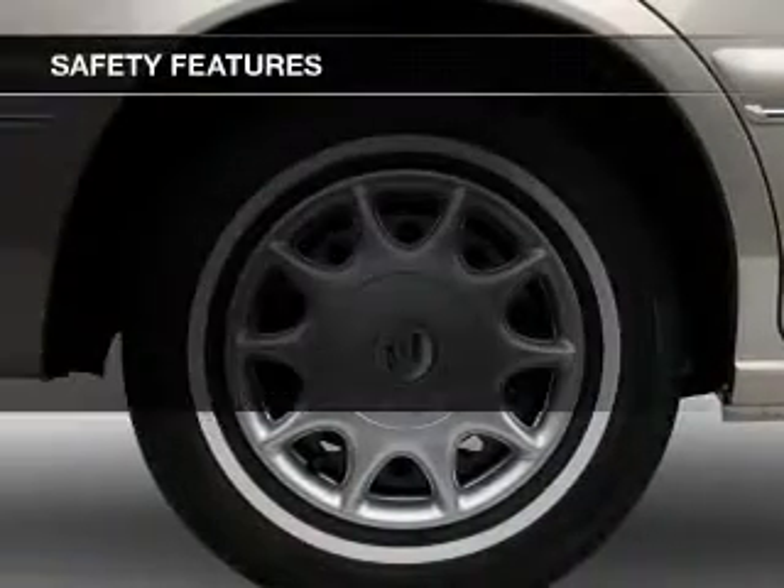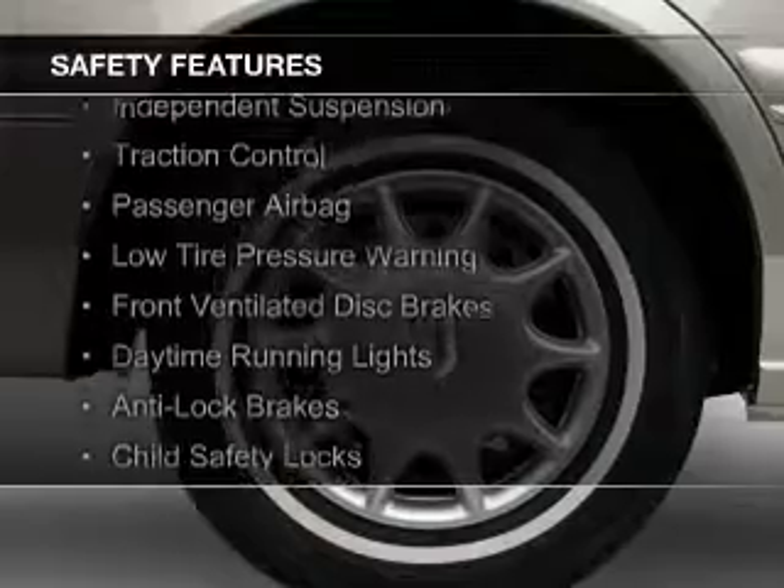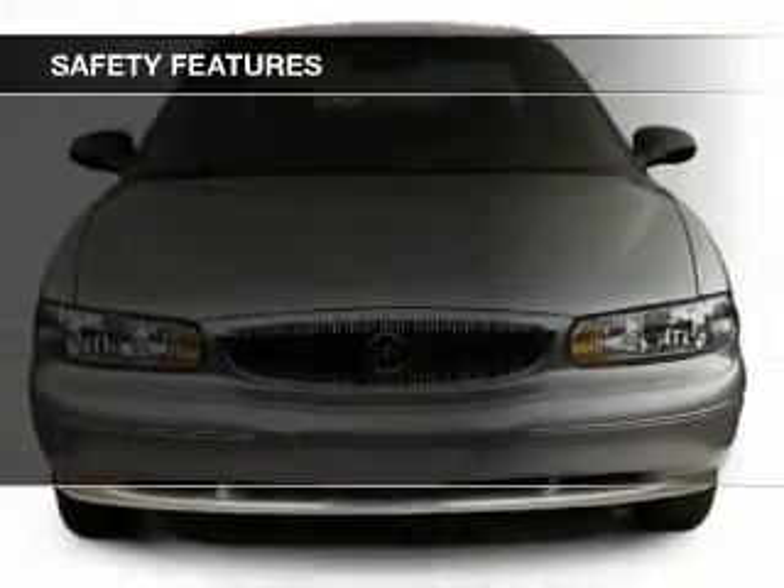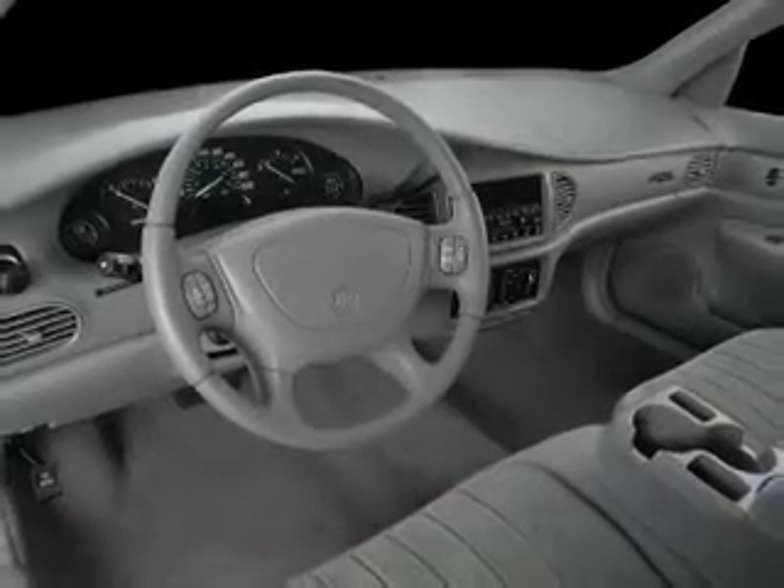Safety was made a priority with these features: independent suspension, traction control, a passenger airbag, low tire pressure warning, front ventilated disc brakes, daytime running lights, anti-lock brakes, and child safety locks.